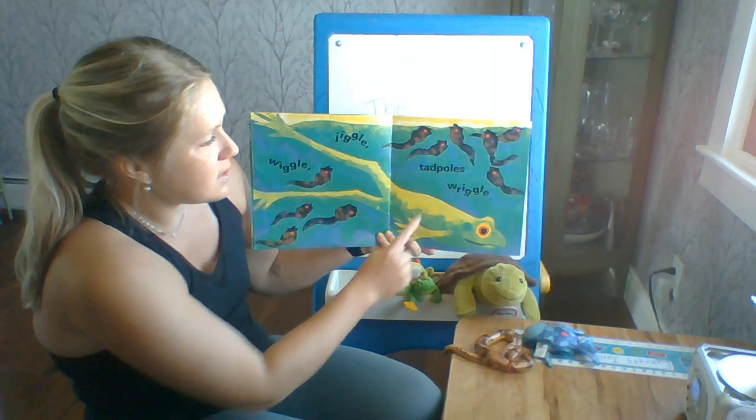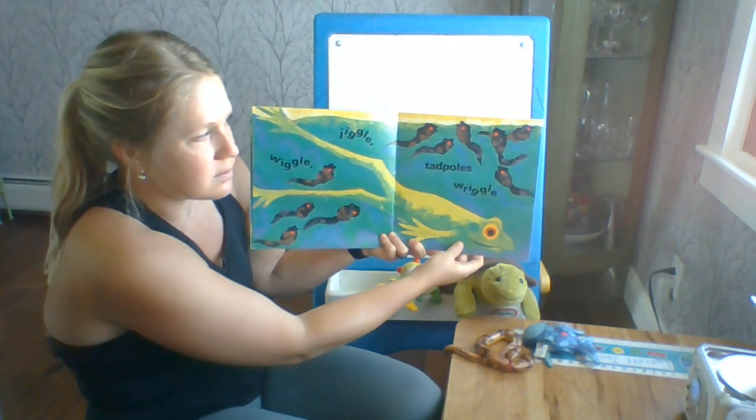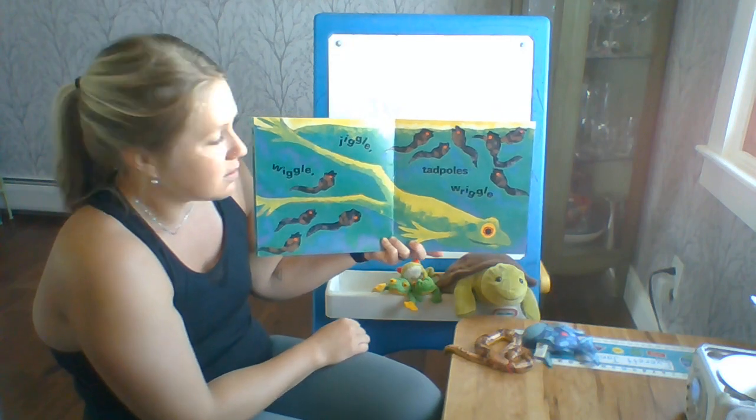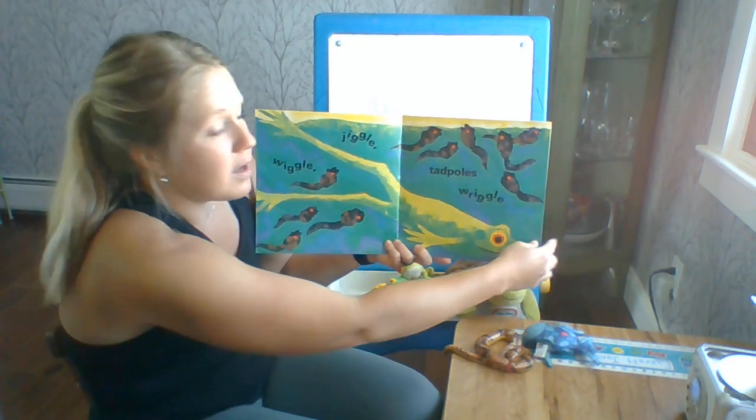Wiggle, jiggle, tadpoles wiggle. And there is a big frog. Tadpoles are baby frogs.